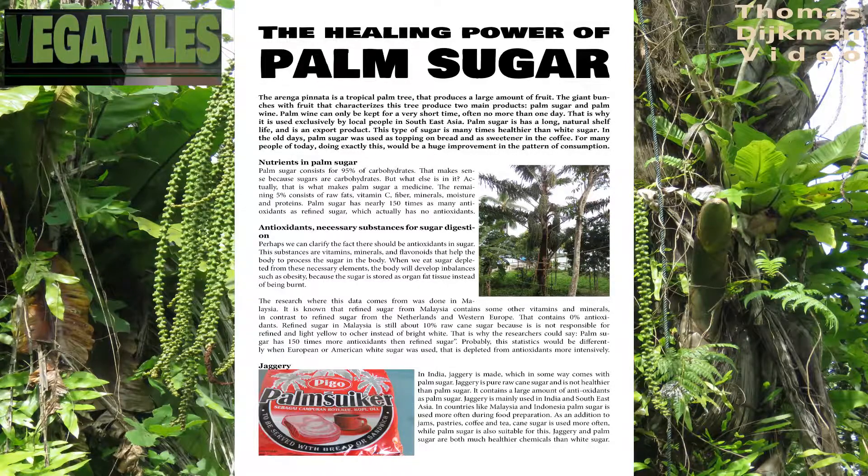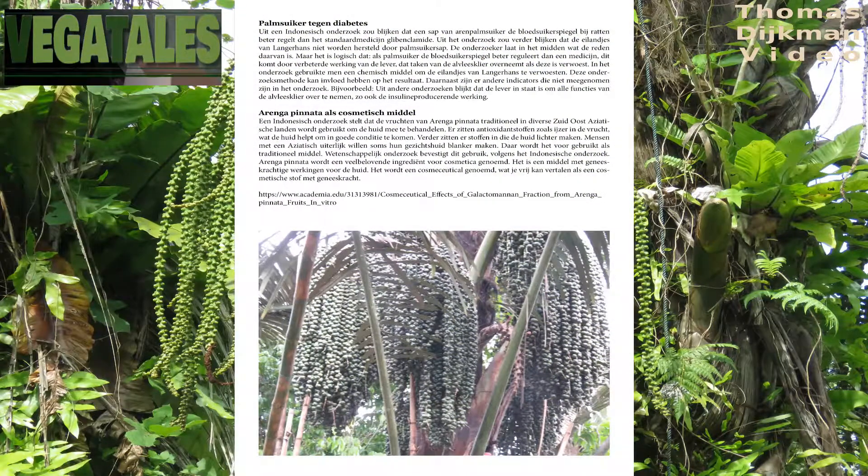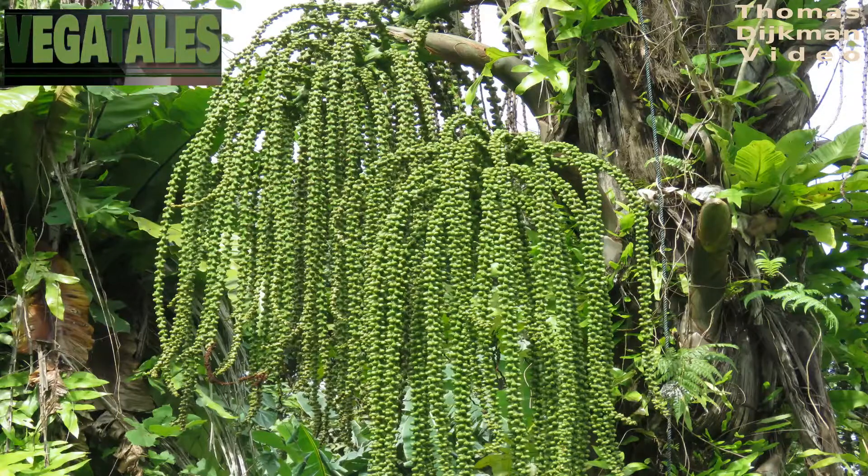Some people also know about jaggery, which is made in India. In some ways it looks like palm sugar, but jaggery is raw cane sugar. It contains a large amount of antioxidants, similar to palm sugar, and is mainly used in India and Southeast Asia. In countries like Malaysia and Indonesia, palm sugar is used more often during food preparation — as an addition to jams, pastries, coffee, and tea — while cane sugar is used more often, even though palm sugar is also suitable. Jaggery and palm sugar are both much healthier than white sugar, but jaggery is actually a little bit more healthy than palm sugar.